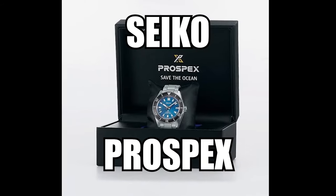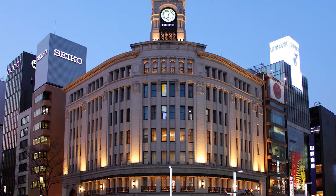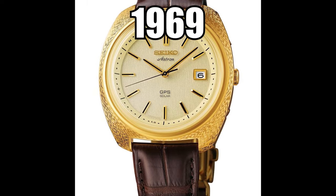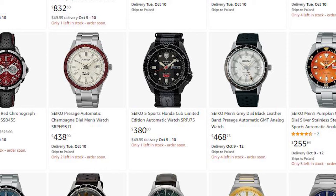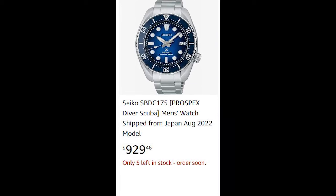Number one: Seiko Prospects. Seiko is a Japanese brand of watches, jewelry, optics, and electronics hailing from Tokyo. It released its first quartz watch in 1969. Today, Seiko offers a very wide range of watch models in many price variants. There are even quite a few models up to $1,000.